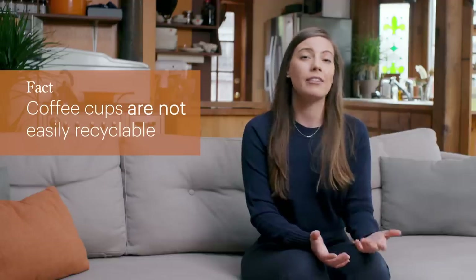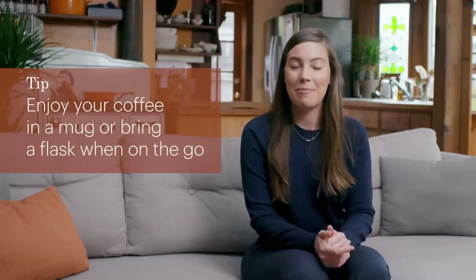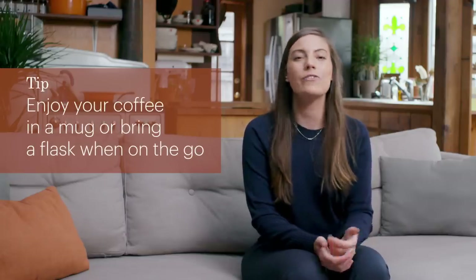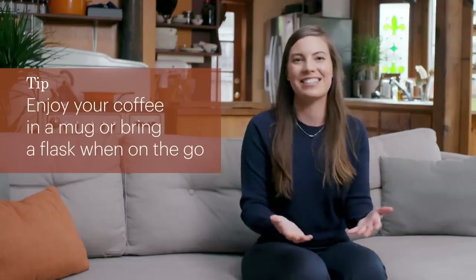My next tip is about takeaway coffee cups. You might think that they're recyclable, but they're actually not. The inside of coffee cups are lined with plastic, and in order for them to be recycled, the recycling facility has to have a special piece of machinery to separate the plastic lining from the paper. It's not very efficient at all, so most of these go straight to the landfill. The best way to make a positive impact is, if you have the time, sit down in the café and enjoy your coffee in a real mug. Of course, there are also so many thermoses that you can bring with you to get your coffee to go.